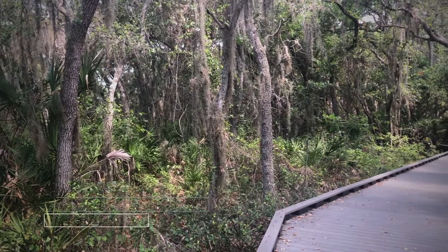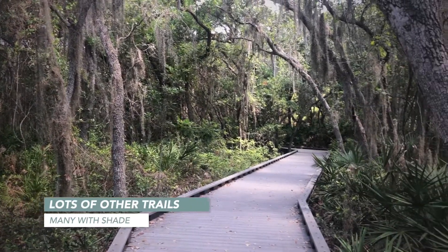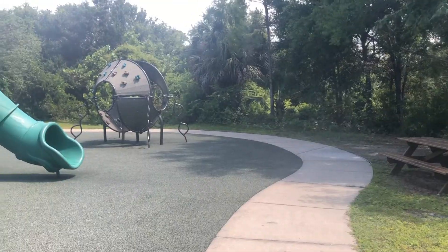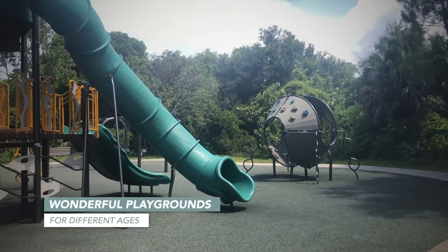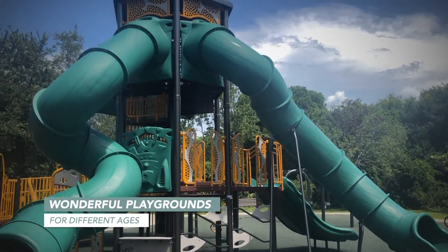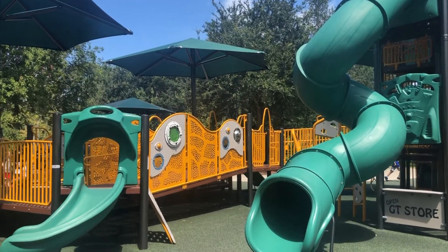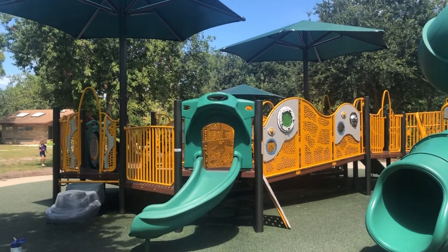Some of the trails are shaded, which is really nice, and we always see several birds, which is one of the things that Boca Ciega is known for. The playgrounds are newly renovated — there's one large playground for the older kids and a smaller one for the toddlers.